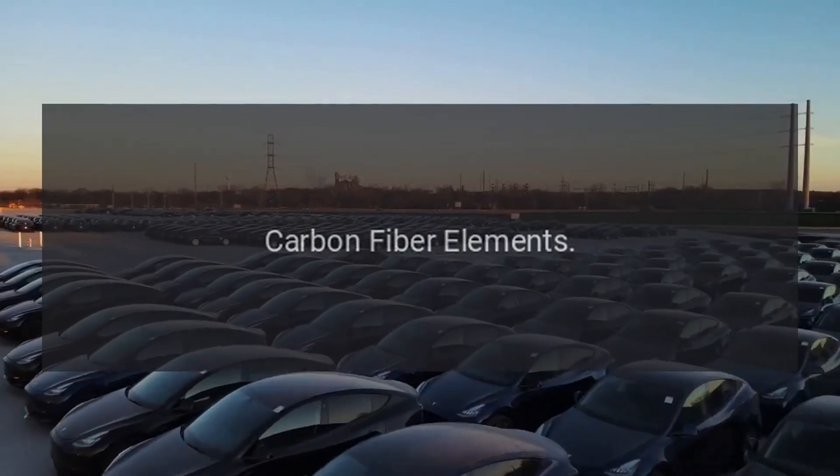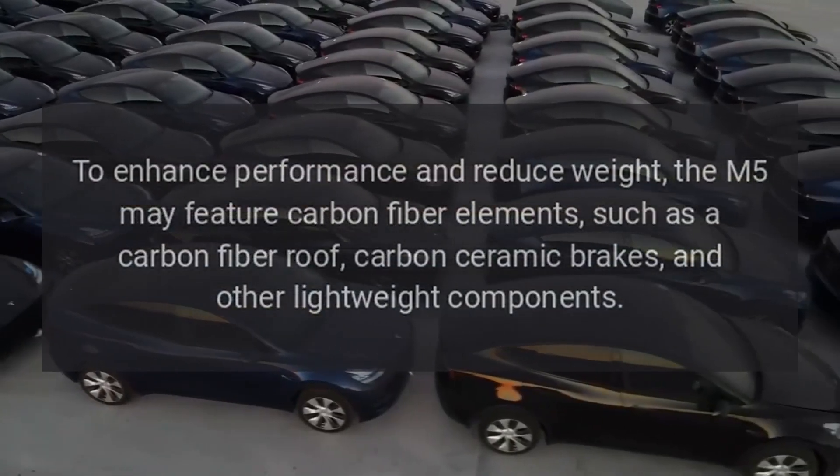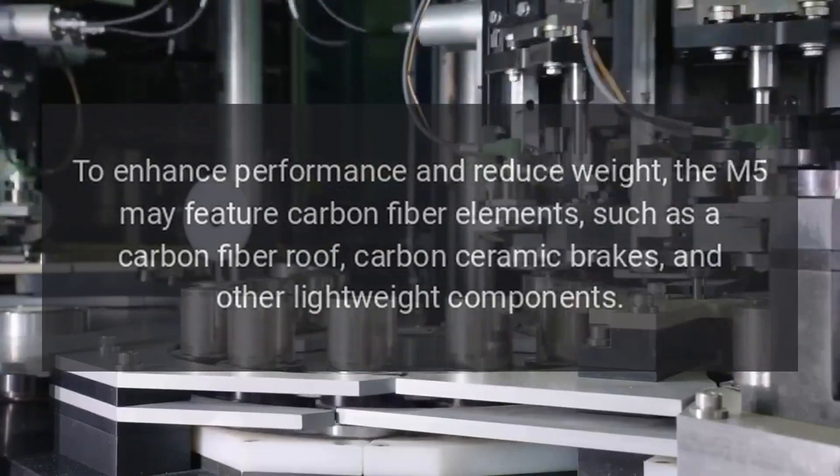Carbon fiber elements. To enhance performance and reduce weight, the M5 may feature carbon fiber elements, such as a carbon fiber roof, carbon ceramic brakes, and other lightweight components.